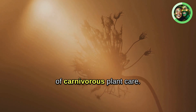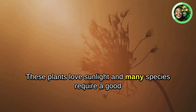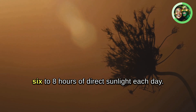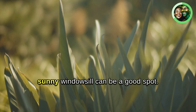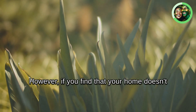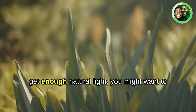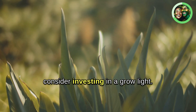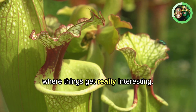Lighting is another crucial aspect of carnivorous plant care. These plants love sunlight, and many species require a good six to eight hours of direct sunlight each day. If you're keeping your plants indoors, a sunny windowsill can be a good spot. However, if you find that your home doesn't get enough natural light, you might want to consider investing in a grow light.